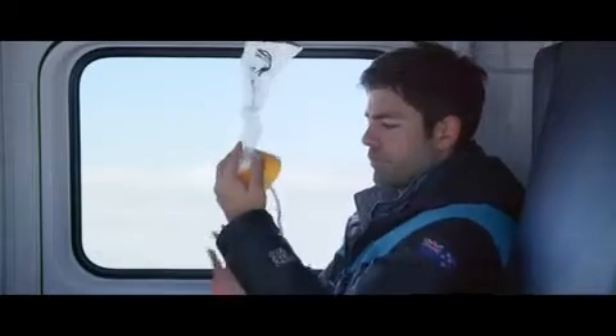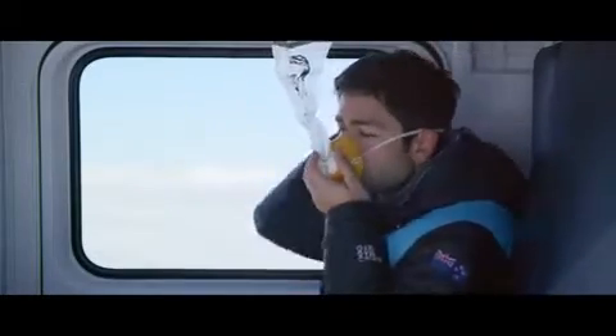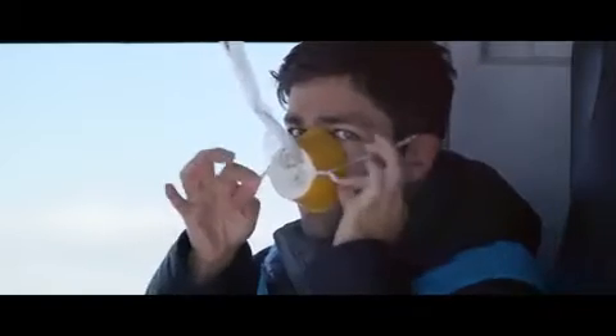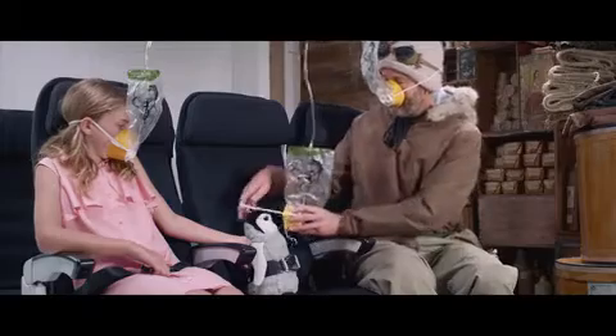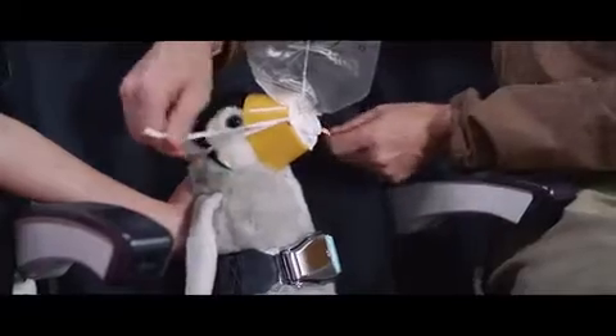But if you need some 21st century air, oxygen masks will fall down from above. Just pull down on the mask and place it over your nose and mouth. Pull on both sides of the elastic to tighten it — don't worry if the bag doesn't inflate, oxygen will flow easily. And make sure you've got your own mask on before helping children or those who are less able.